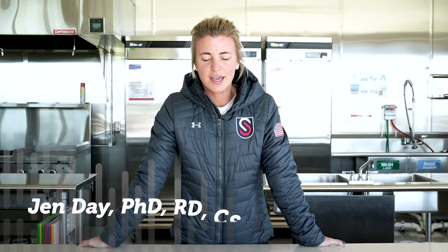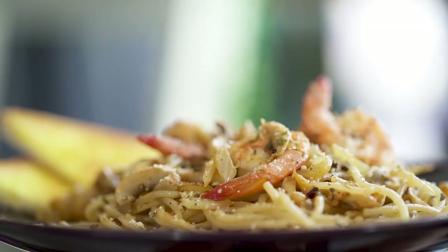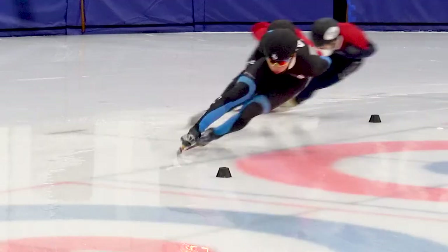The performance plate is an easy way to see the important things that you need to include in your diet to help support performance. Carbohydrates are the main fuel source for our muscles during exercise, so it's important that we include those in every meal and snack. Some examples of carbohydrates would be grains, fruits and vegetables, dairy, and sugar — so that includes a wide variety of foods.